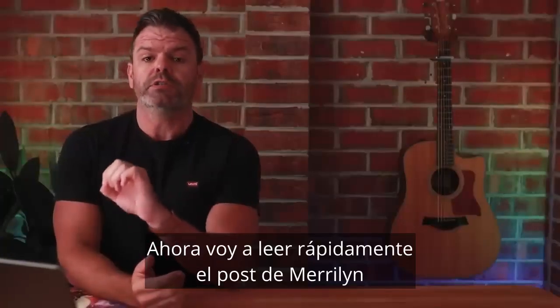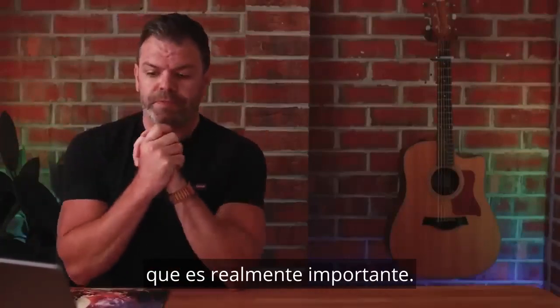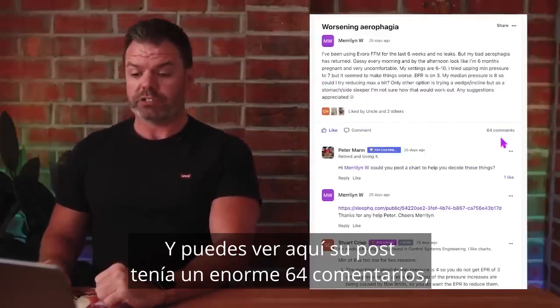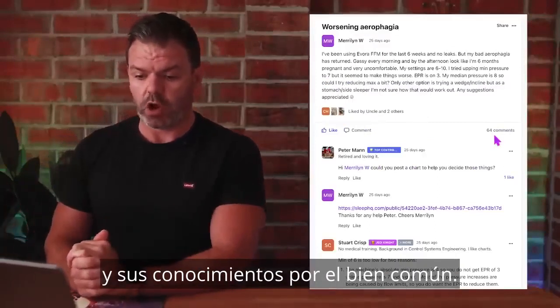I'll quickly read Marilyn's post, and then I'll show you what we did to improve her comfort, which is really important. Her post had a huge 64 comments, which is what's so great about the community — everyone shares their experience and their knowledge for the common good.